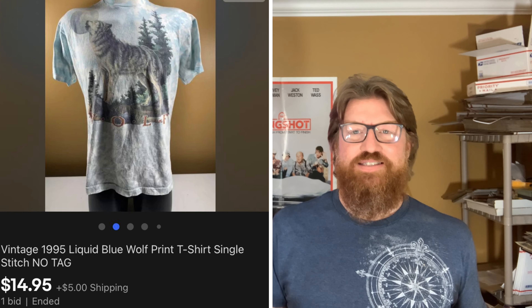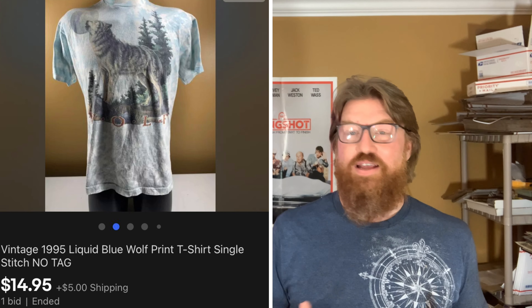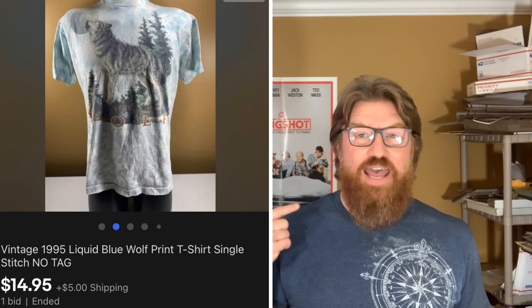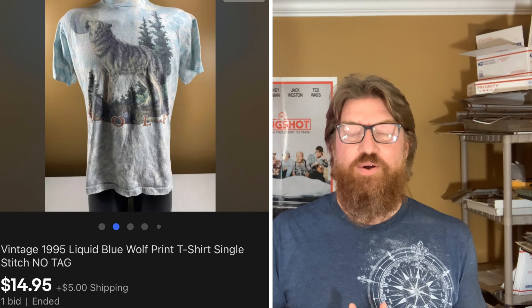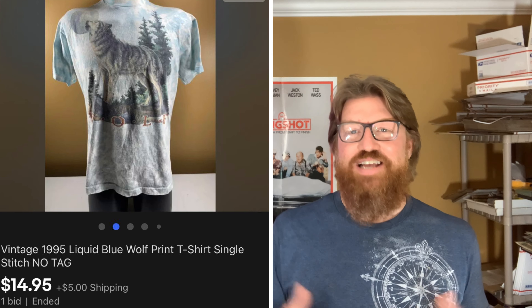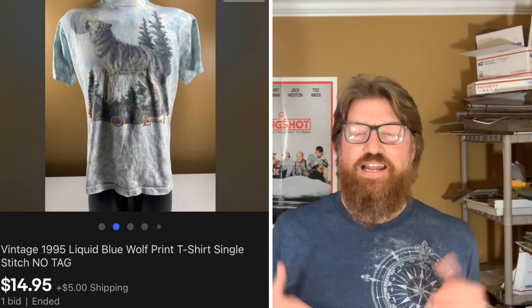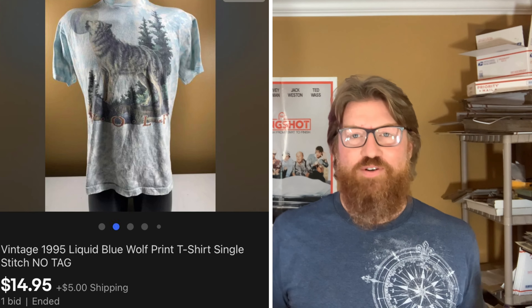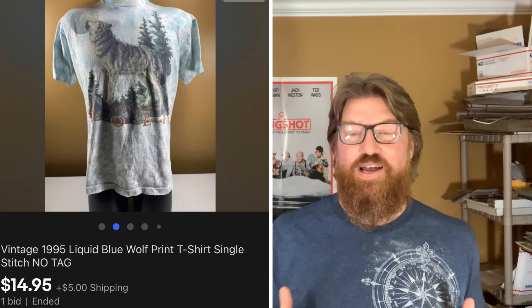Next up is an item I wasn't sure would sell — a 1995 Liquid Blue wolf t-shirt, single stitch, no tag. I listed it as appearing to be a large size, put the measurements in the photo. It also had some holes in it — kind of like when I sell action figures that are broken or missing pieces. I put it to auction because I had no idea what it would go for. I think this is the first ever single stitch clothing item I've sold on eBay. Got it in a storage locker, very little cost — another great sale.